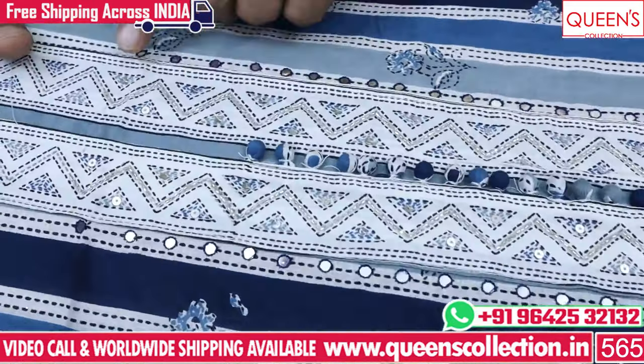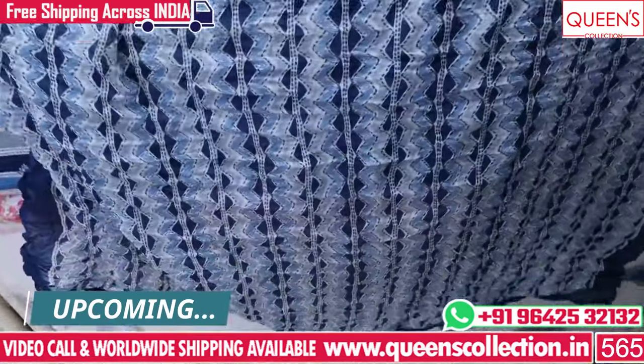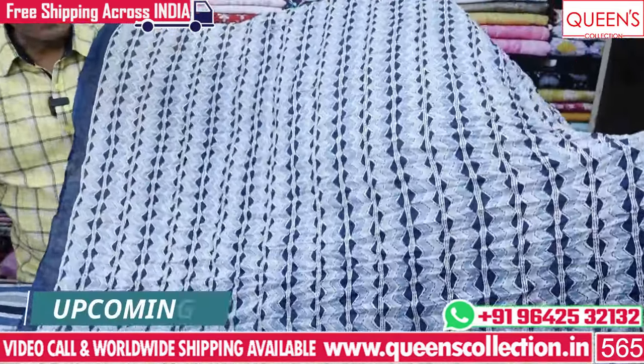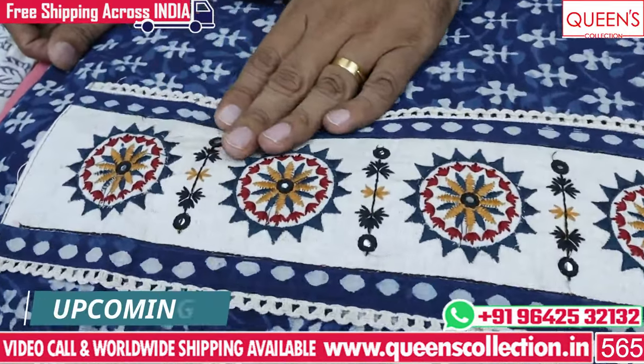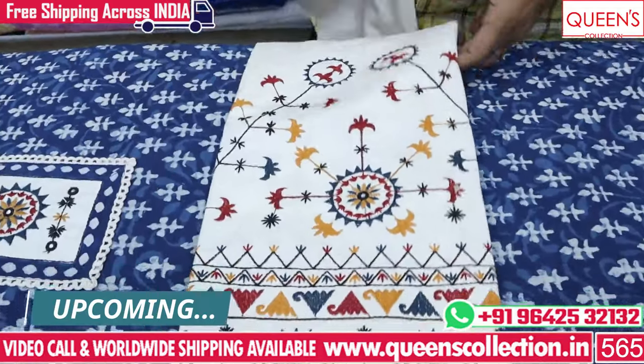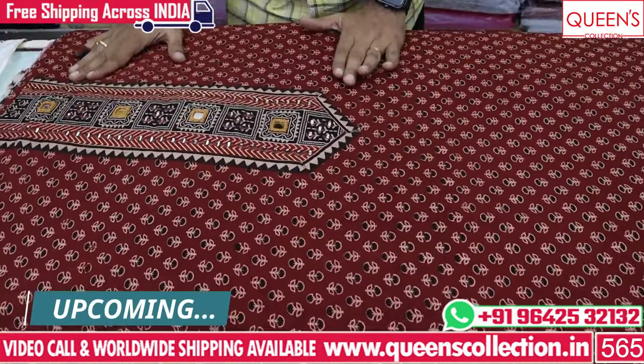We also have a lot of different varieties. We also have a lot of dresses in our place. We also have a worldwide shipping facility and a free courier service. We also have a video call facility for choosing stocks.